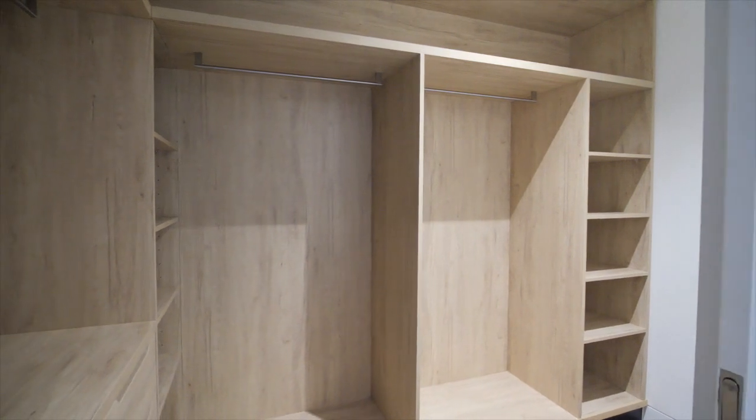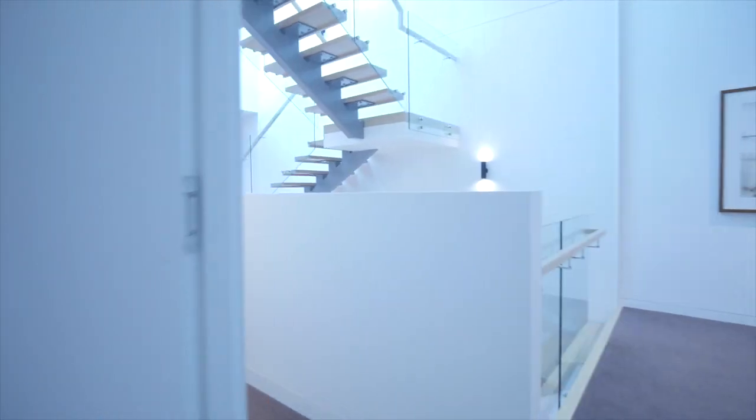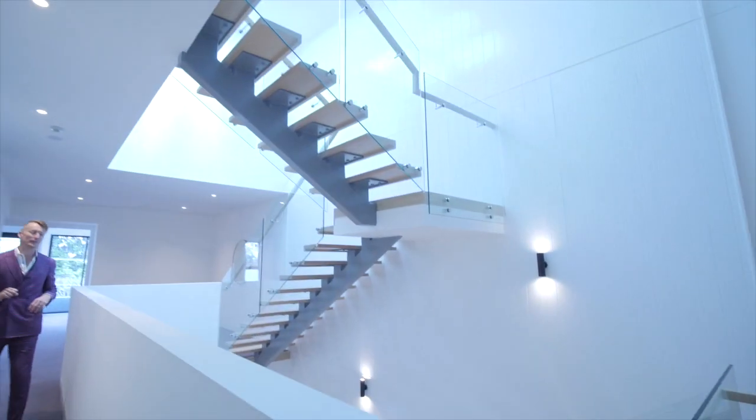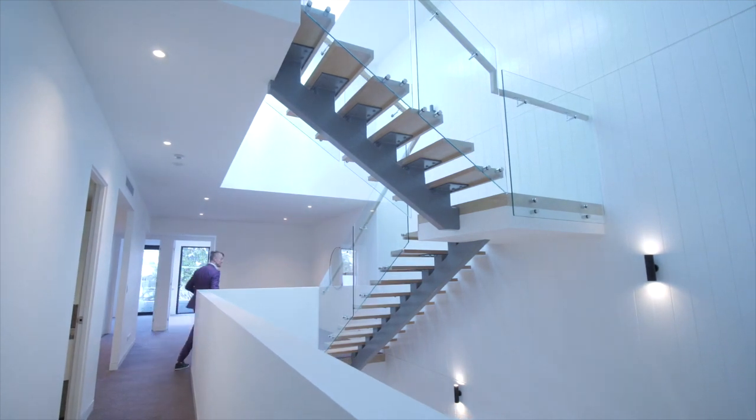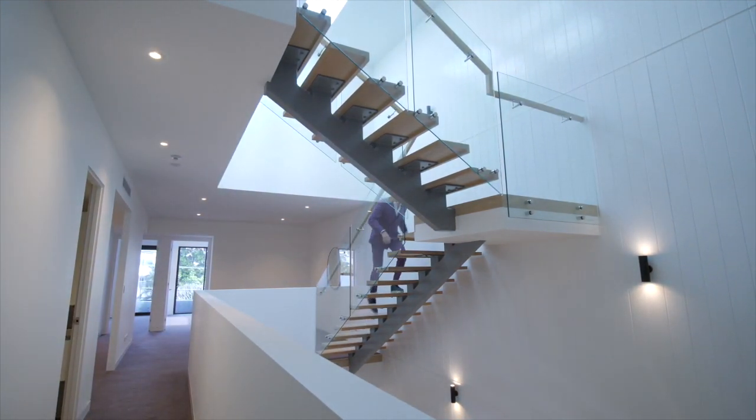Nice high ceilings run throughout, and every single bedroom benefits from ducted air conditioning. So if you only have one child or one family member living on the second level, you don't have to have the air conditioning running all year round for the entire top floor. I'm going to shoot up to the last level and let you take the lift up again — this is a master suite that you probably haven't seen before.